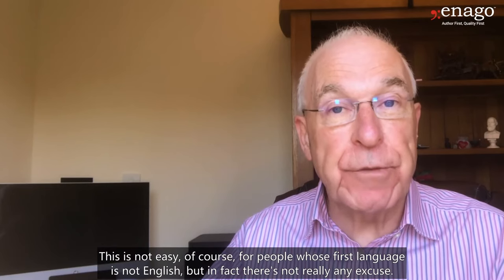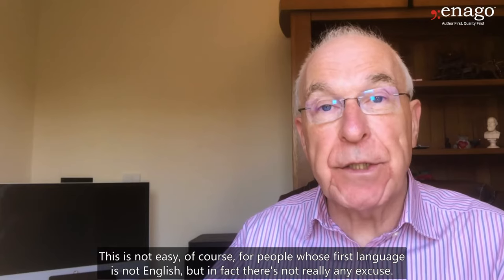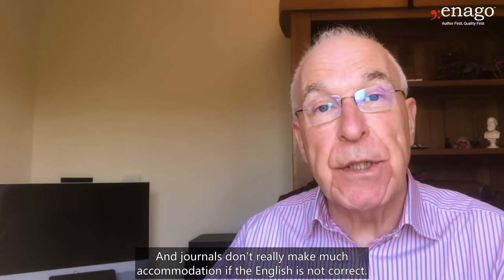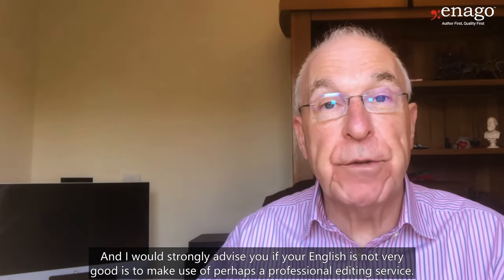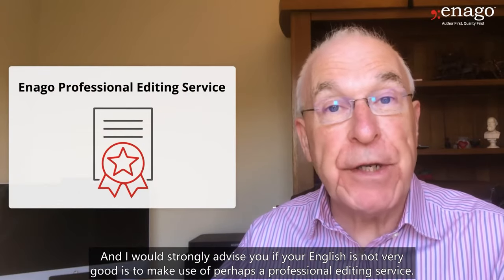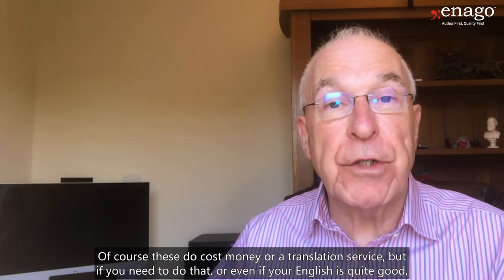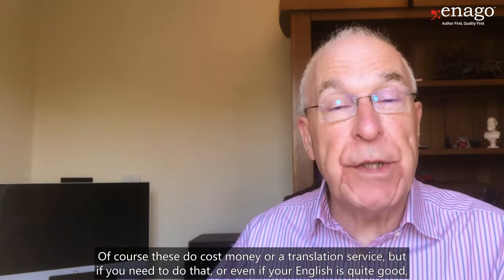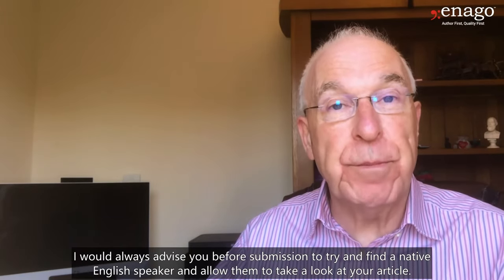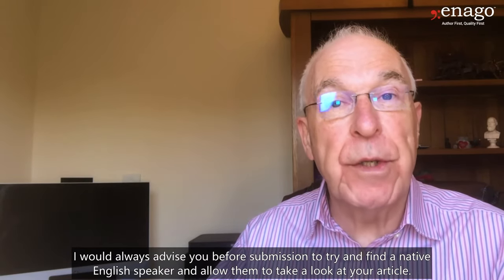This is not easy, of course, for people whose first language is not English, but there's not really any excuse, and journals don't really make much accommodation if the English is not correct. I would strongly advise you, if your English is not very good, to make use of a professional editing service. These do cost money, or a translation service. But if you need to do that, or even if your English is quite good, I would always advise you, before submission, to try and find a native English speaker and allow them to take a look at your article.